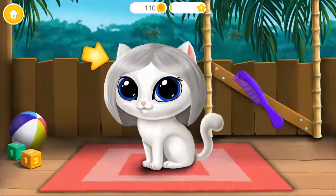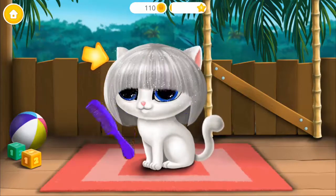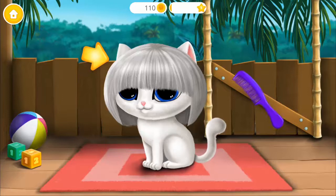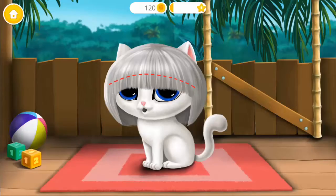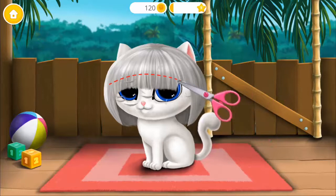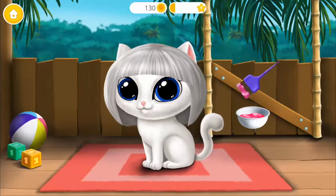Looks great! Hmm, take the scissors and cut it. Now let's add some color.